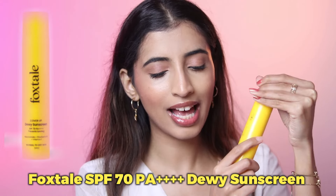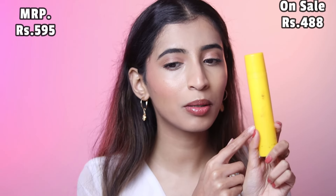Then we have the dewy sunscreen, which has SPF 70 and PA++++. This is for 595 rupees, on sale for 488 rupees. As you can see, the entire packaging is gone — I've been using this obsessively this year and I love it. It's not extremely liquidy in consistency. No white cast — you just have to blend it in, and there's no fragrance as well. Look how easily it blended in like in two seconds.